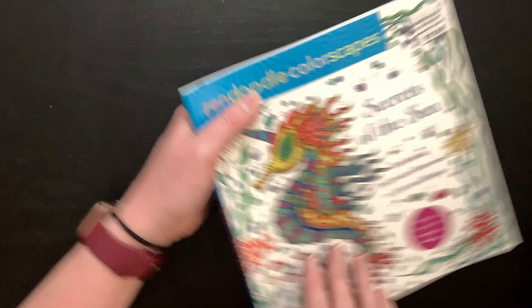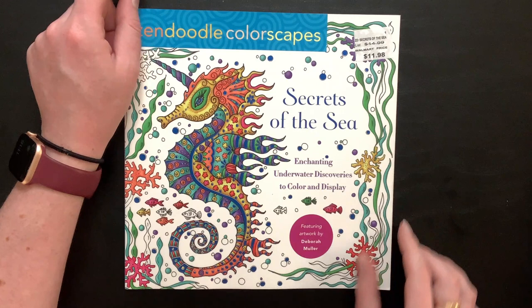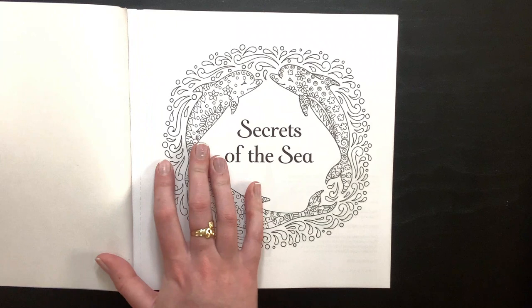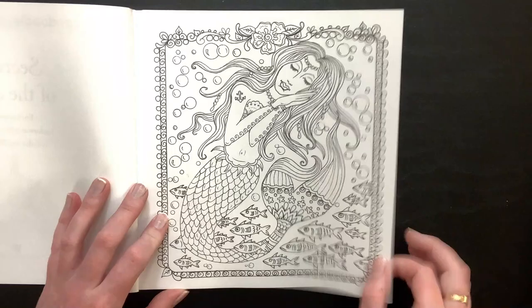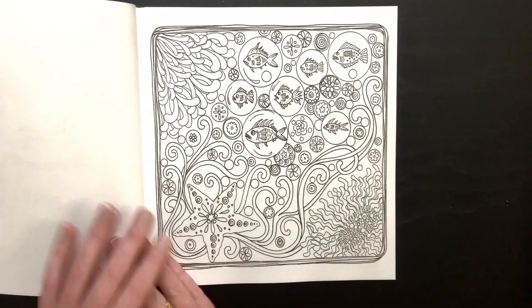Then we have Secrets of the Sea by Deborah Muller and Zen Doodle — enchanting underwater discoveries to color and display. It looks like it came from Walmart but I didn't pay $11.98. The pages are perforated so you can pull them out, and I think there are 60-plus images in this book like most Zen Doodle books. This one's also super cute — I really need to color in more of my Zen Doodle books.